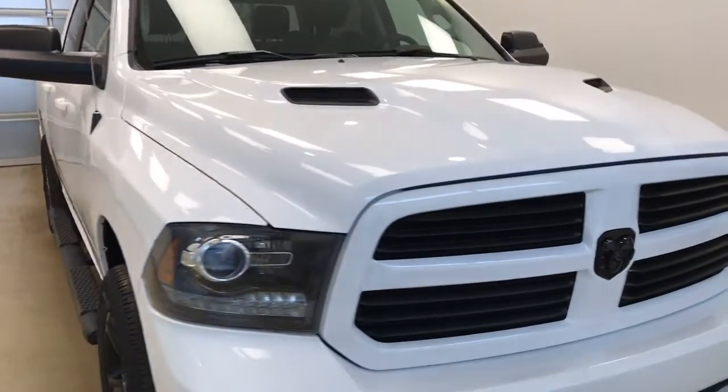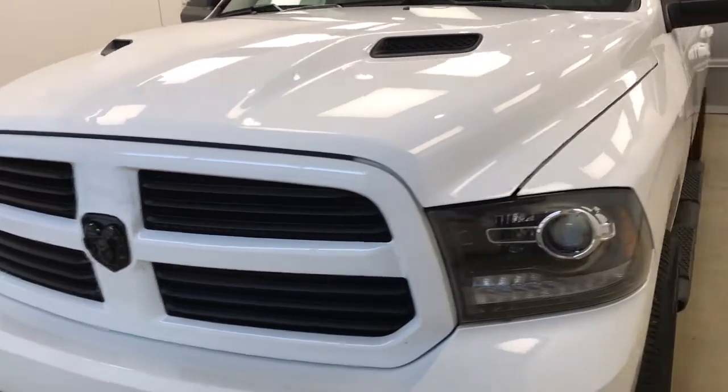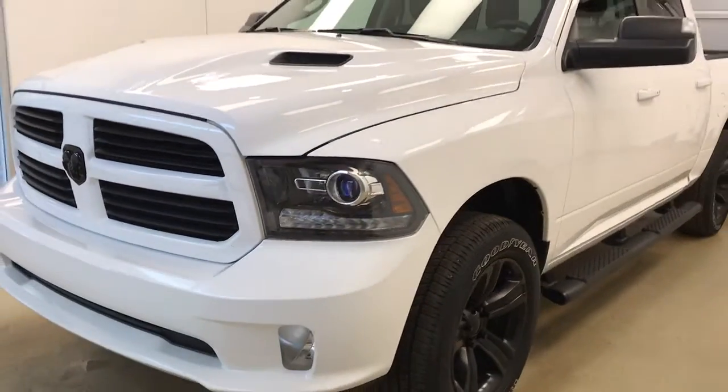Once again, this is stock number 180266 on a 2016 Dodge Ram 1500, and our exterior color today is white.